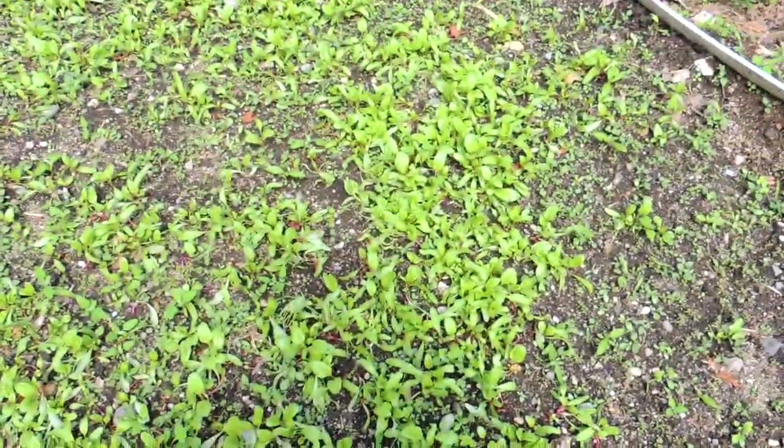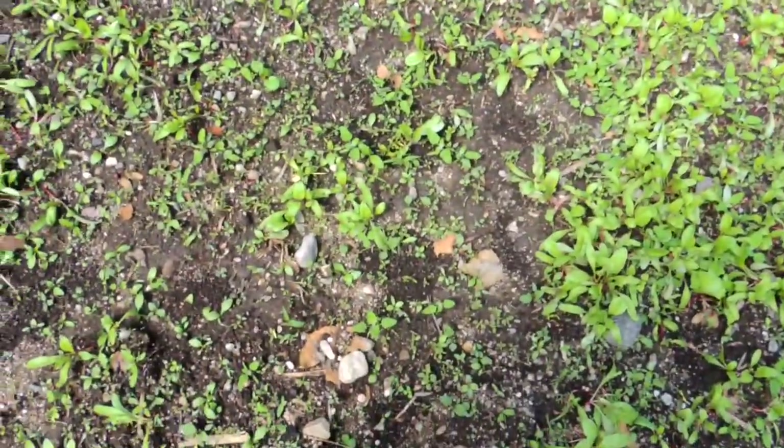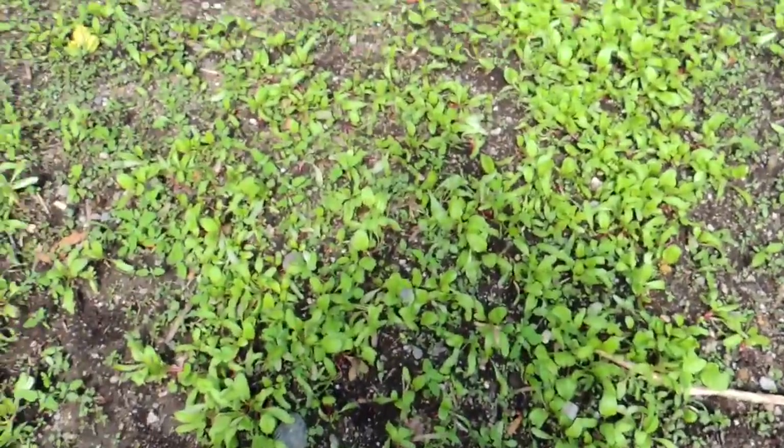Let's have a look at the beets. These guys are coming up like crazy, and all the little tiny weeds are not going to stand a chance. I will at some point come out and thin them out, but almost all of these are mangle fodder beets.